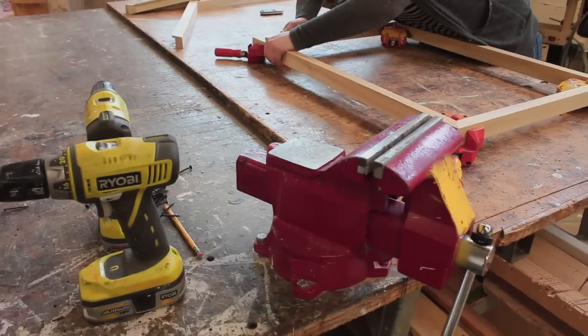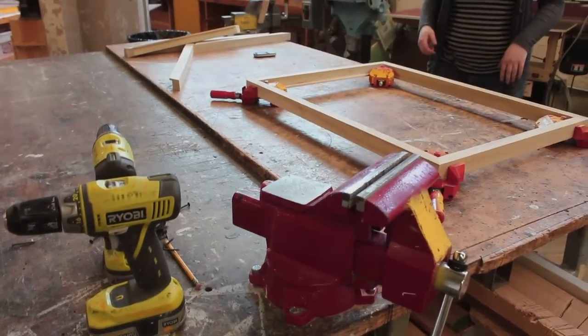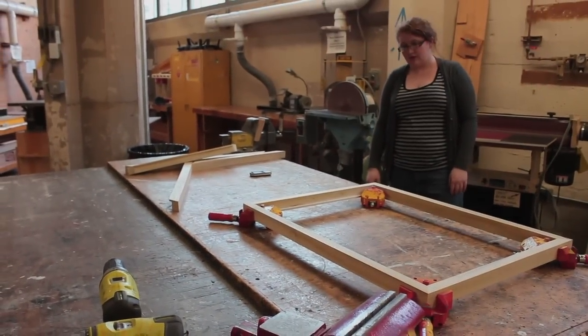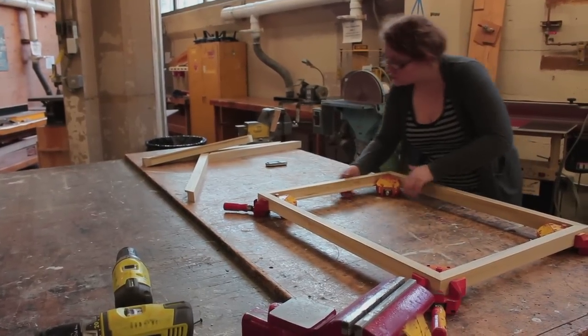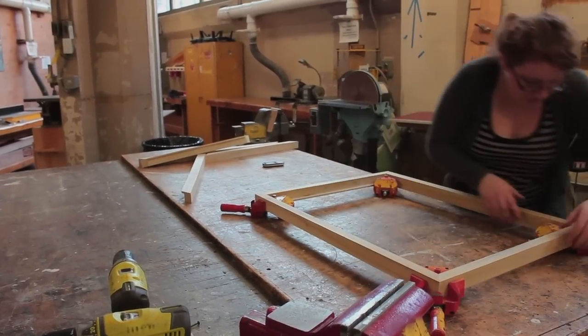One very strong influence for me was Ruthie Tomlinson. I wanted to be just like her — she was like a goal to obtain. Her work was very clean, very minimalistic, and it was really nice.